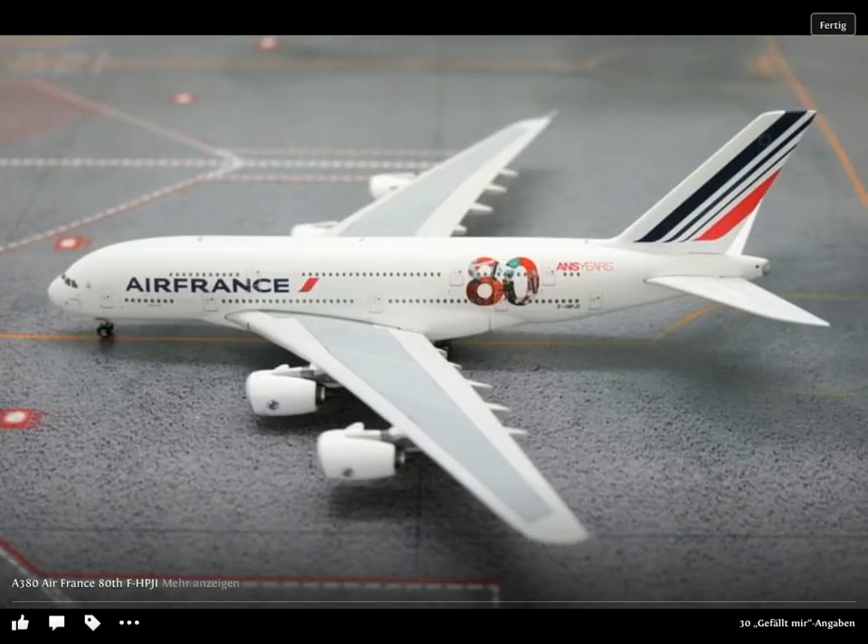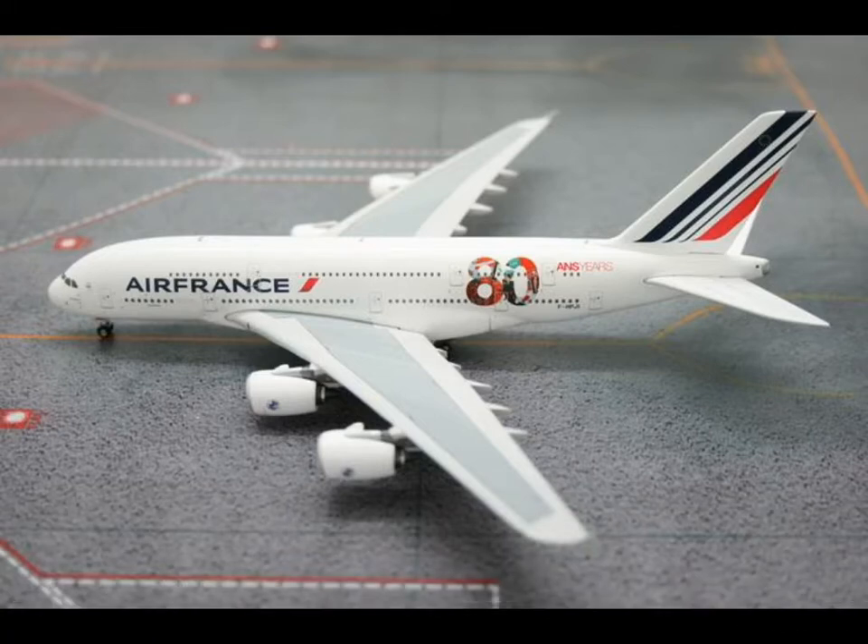Here we have Air France 80 years A380. Why always Air France? Phoenix, please let the dream come true and do the Emirates A380 in normal mode — you can do it with the Expo 2020 or 2022 logo. I just don't like Air France because Charles de Gaulle, their hub, is one of the worst airports and people are not happy with it. But anyway, we are happy to see this model.